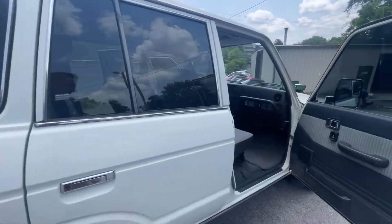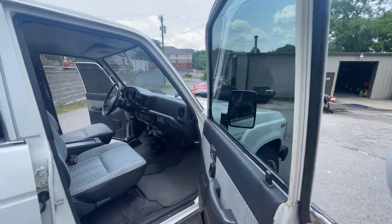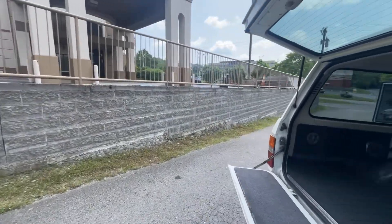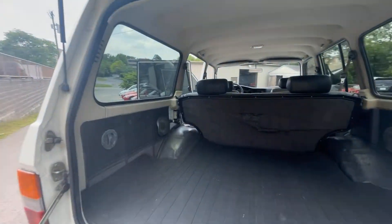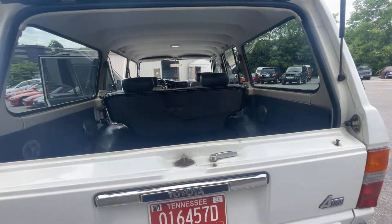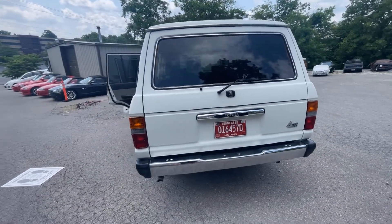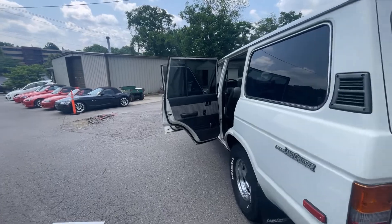These are such reliable vehicles — you can find them with 300,000 or 400,000 miles, no problem. This one at 207,000 miles, believe it or not, is getting to be considered low mileage. The legs are nice and tight, gaps are good, everything closes properly.